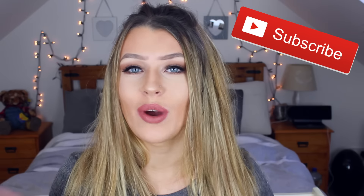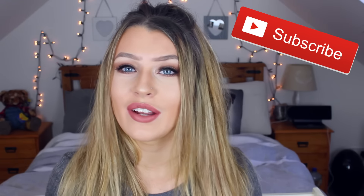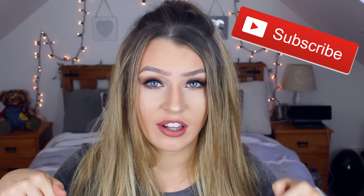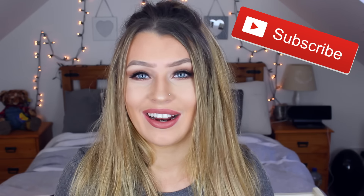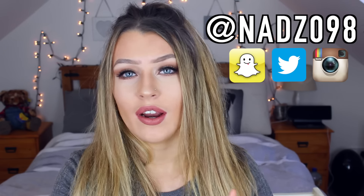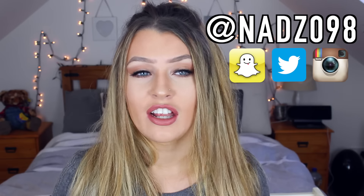If you did enjoy this video please give it a thumbs up, and if you want to see an update of what's in my bigger handbag, comment that down below and give it a thumbs up. If you're new to my videos, hit that subscribe button. Don't forget to follow me on social media to keep updated with my daily life — I have Snapchat, Instagram, and Twitter, all at nads098. Go follow me — bye!